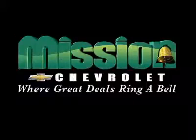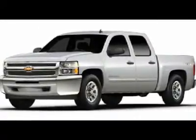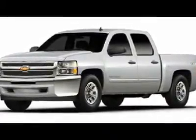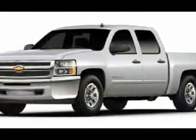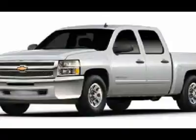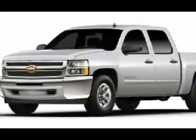Volume power discounts and our low price guarantee — Mission Chevrolet, where great deals ring a bell. Pick up this Silver Ice Metallic 2013 Chevrolet Silverado 1500, available today featuring automatic transmission. It has zero miles — this could be the one you've been searching for. Contact us and get behind the wheel today.